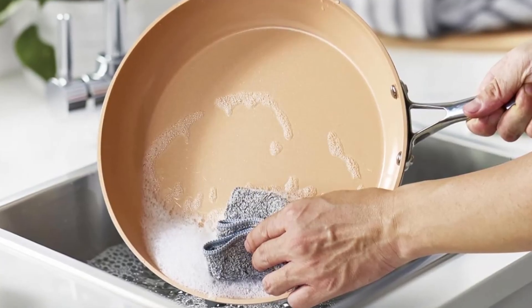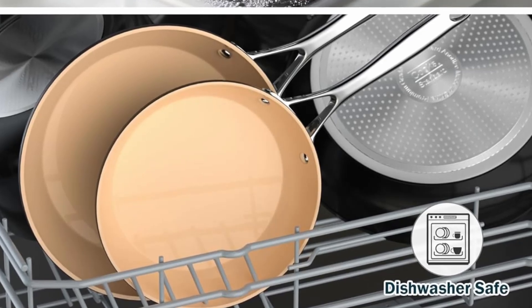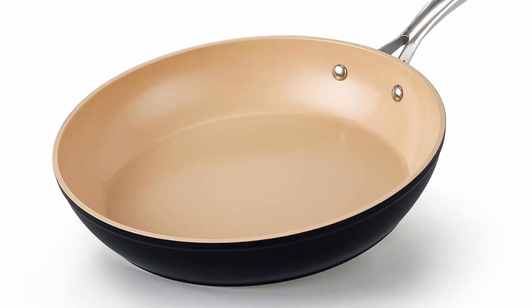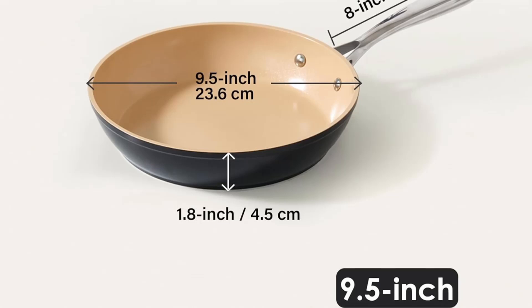Number 5: Multi-stove compatibility. Whether you're using gas, electric, glass, ceramic, halogen, or induction stovetops, this skillet adapts seamlessly. Plus, it's oven-safe up to 500 degrees Fahrenheit, offering versatility for recipes that require stovetop-to-oven transitions.